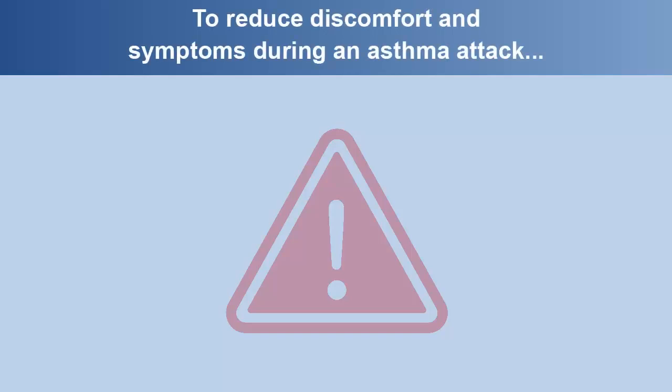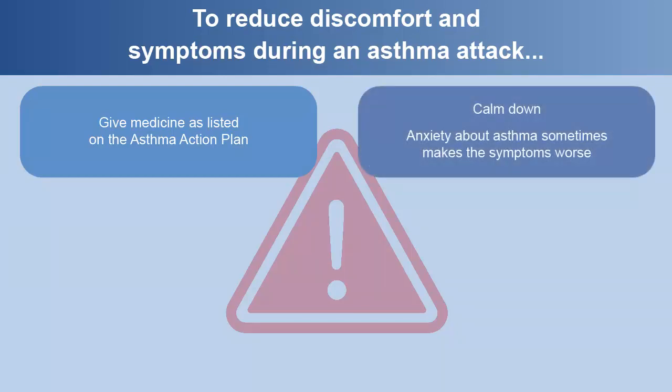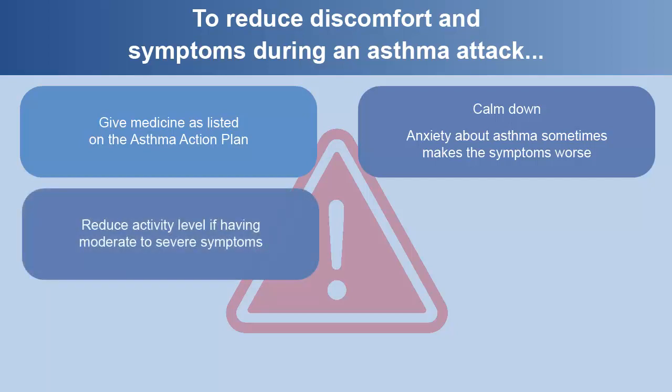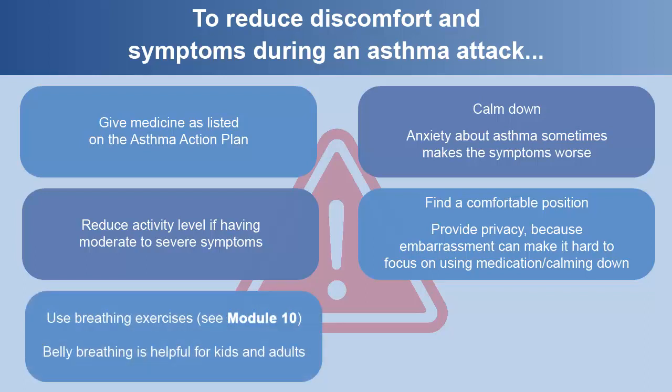To reduce discomfort and symptoms during an asthma attack: give medicine as listed on the asthma action plan, calm down if possible since anxiety about asthma sometimes makes the symptoms worse, reduce activity level if having moderate to severe symptoms, find a comfortable position, and provide privacy because embarrassment can make it hard to focus on using medication and calming down. Use your breathing exercises.